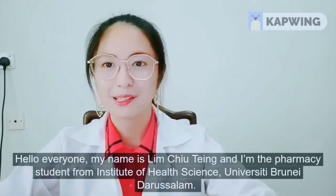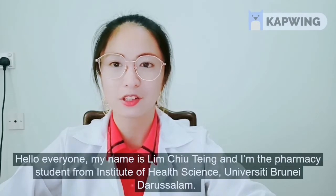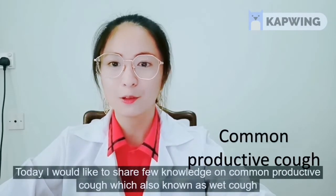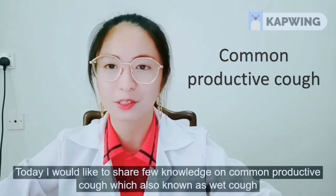Hello everyone, my name is Lim Chuting and I'm a pharmacy student from Institute of Health Science University, Brunei Darussalam. Today I would like to share a few knowledge on common productive cough, which is also known as wet cough.